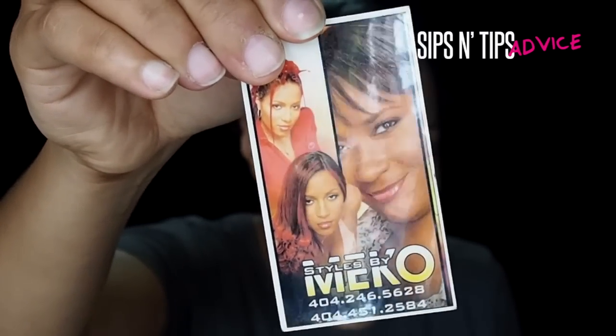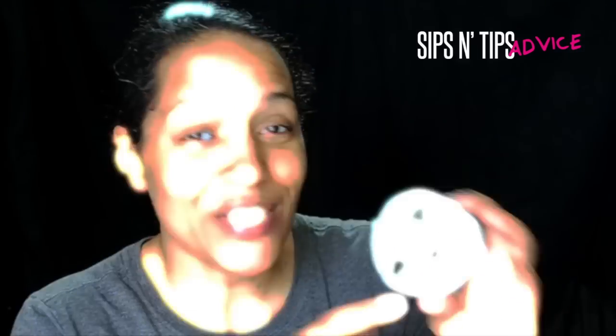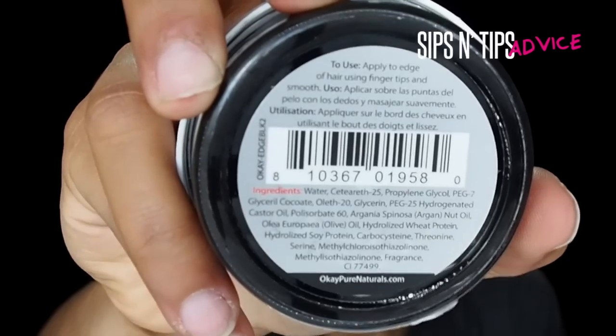Let me pull out a picture — that's one of my friends Miko, she's a hair stylist. I had a lot of fun doing that shoot, just a small glimpse of how I love to mess with my hair. Anyway, I saw this product at Marshall's and I wanted to test it out. It says it's a temporary color for a gray touch-up — I was a little nervous about it being black, but I figured let's test it out.